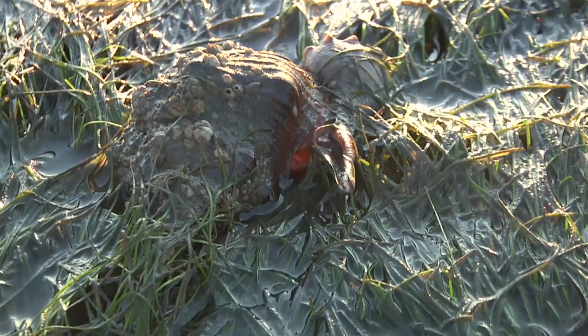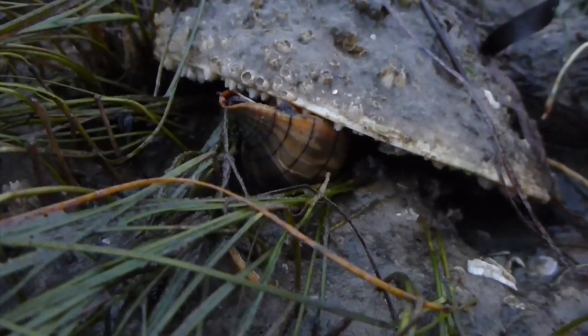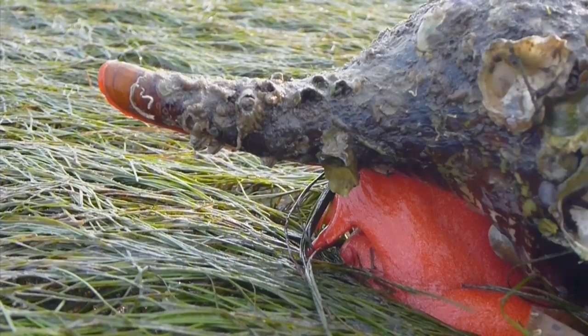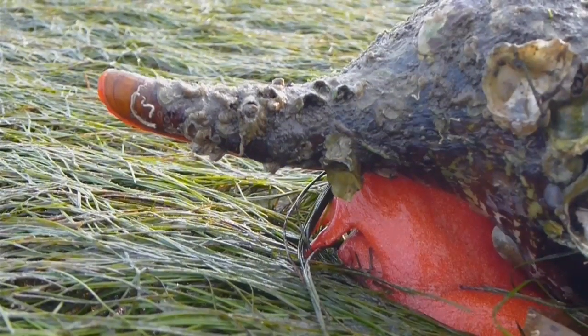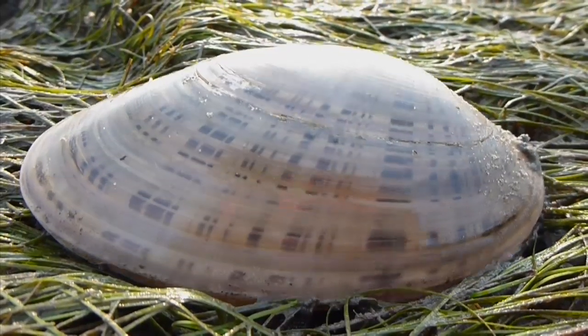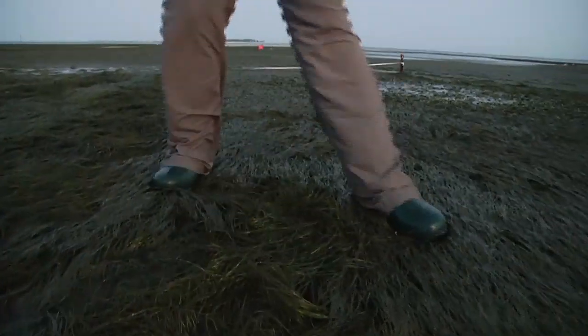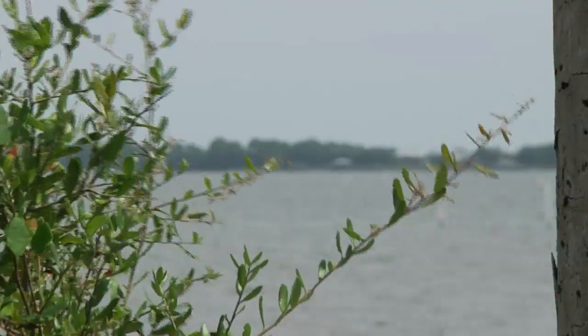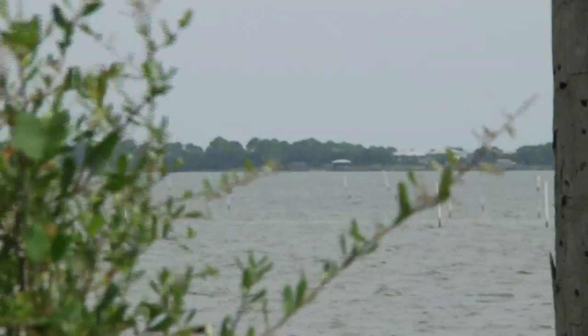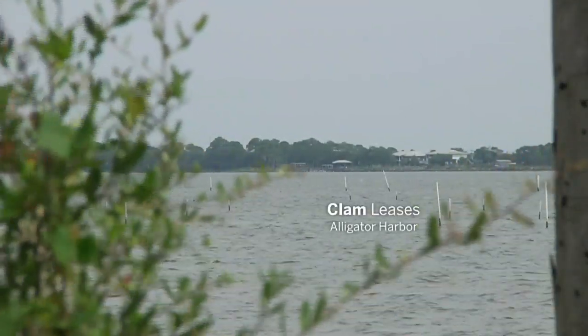The horse conch eats other snails. Those snails eat snails and clams. By eating their predators, do the horse conchs benefit clams and the water filtration they provide? Does that have ripple effects to affect the clams, the sediments, and then the seagrass? And ultimately, does this all tie into changes that the clam farmers are seeing inside the bay — with increases in salinity that's making it harder for them to grow their clams?